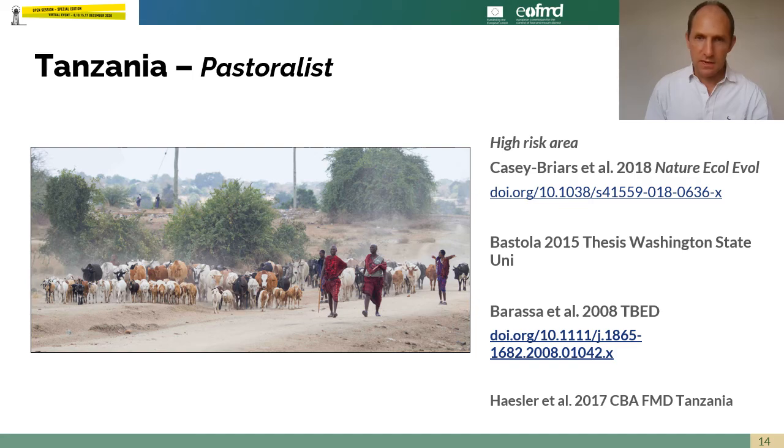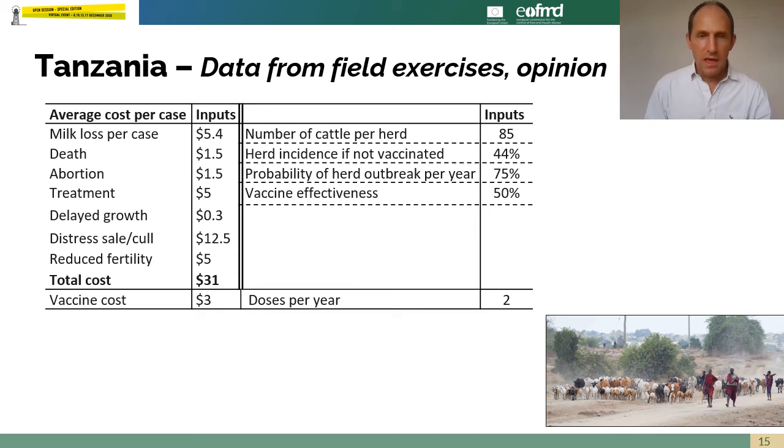Looking at pastoralists in northern Tanzania, the impact on unvaccinated animals is much lower than in the Nepal smallholder dairy system. Milk loss for the average case is only $5, and deaths are relatively low as these are more resistant breeds, giving an overall average cost per case of $31. Herds are large, about 85 animals. Incidence within a herd if an outbreak occurs is 44%, which sounds high but is much lower than Nepal. However, 75% of herds experience an outbreak in a year — very high herd-level incidence. Vaccine effectiveness is set at 50%, as there are more challenges with vaccines in East Africa, and vaccine cost is $3 per dose with two doses per year.